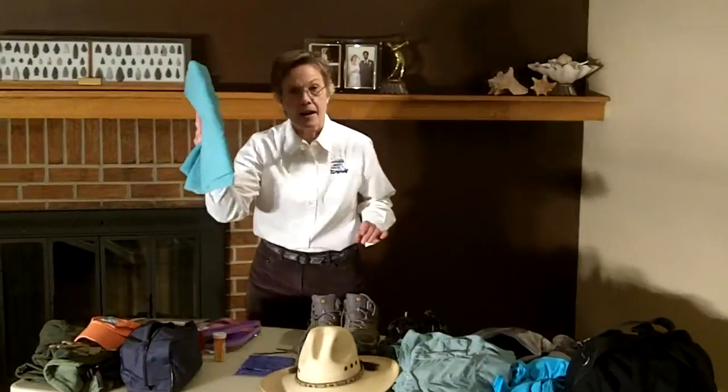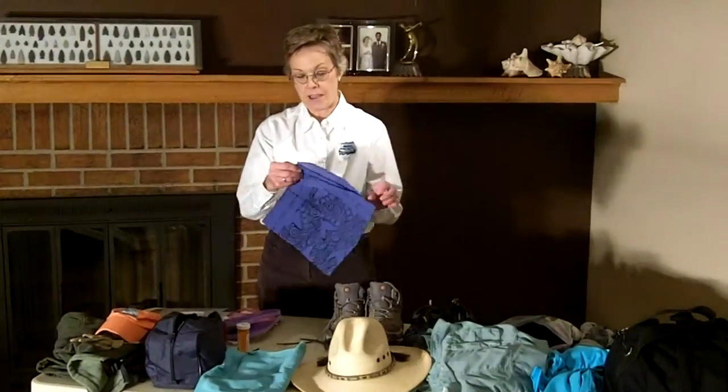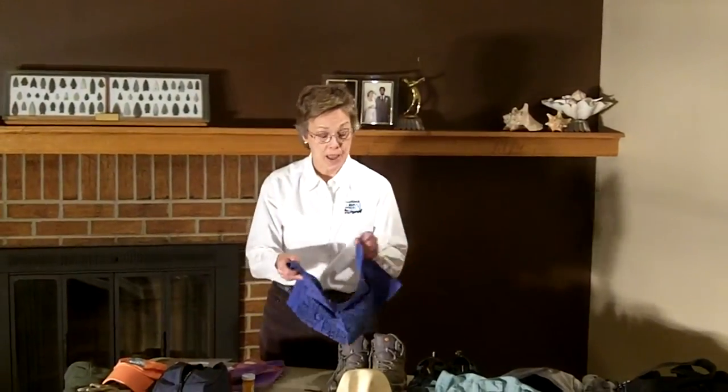Don't forget a towel — this is one of those lightweight moisture-wicking towels. And an item that I find invaluable because it has many uses is just a bandana. I use it as a washcloth, a sweatband, or it could be used as a rag.